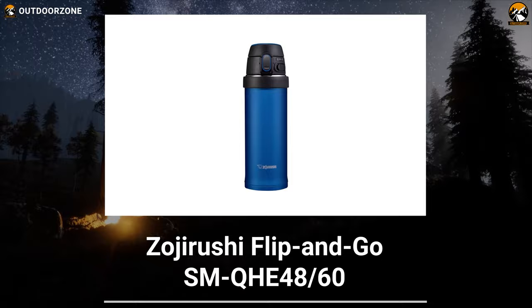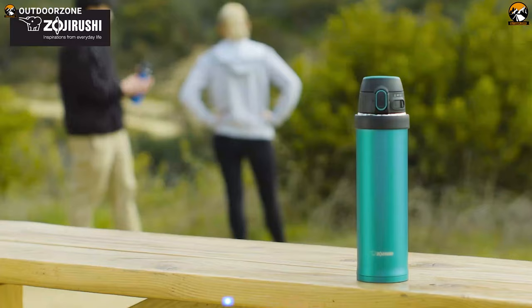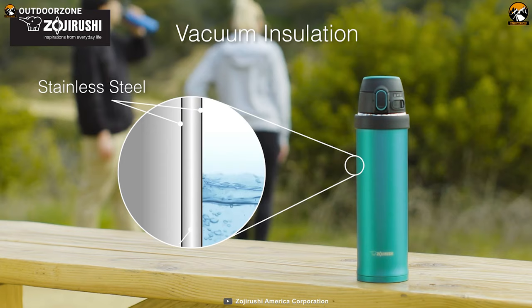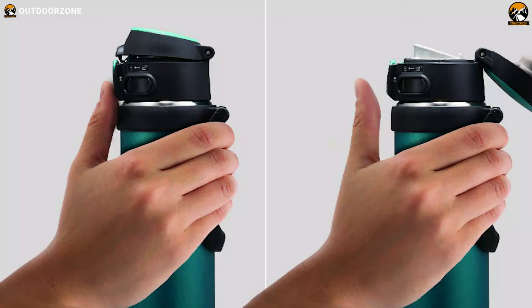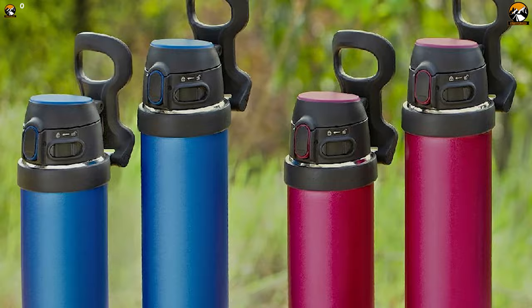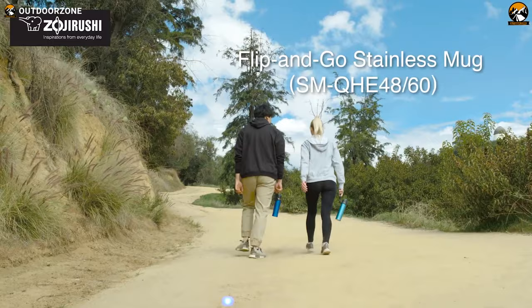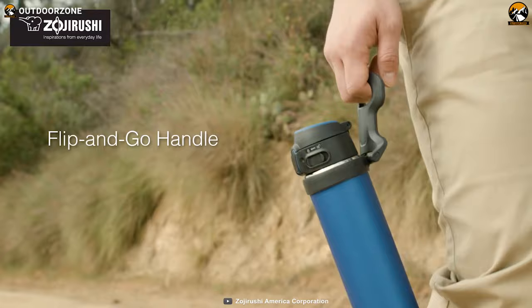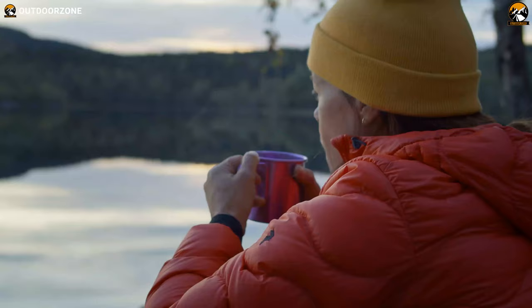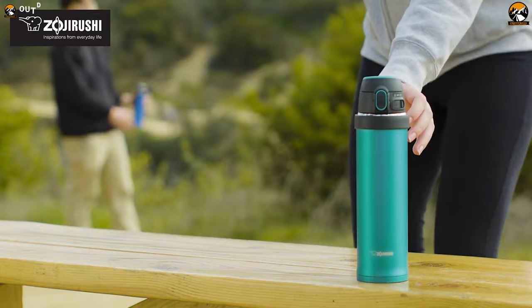Meet our top pick: the Zojirushi Flip and Go Travel Coffee Mug. From its design to the rugged interior, everything speaks of excellent craftsmanship. This travel coffee mug can retain hot and cold temperature for hours as its interior is constructed from stainless steel and is vacuum-insulated. It's got a one-touch flip-open lid made from BPA-free plastic and is convenient to operate. There is an integrated slide lock that prevents the lid from opening accidentally. The mug is available in two sizes — 16 ounces and 20 ounces — weighing 10 and 11 ounces respectively, and both feature the flip-and-go handle for easier carrying. Whether it's a short trip or a day-long journey, the Zojirushi Flip and Go Travel Coffee Mug will always keep you hydrated at your coffee's ideal temperature.